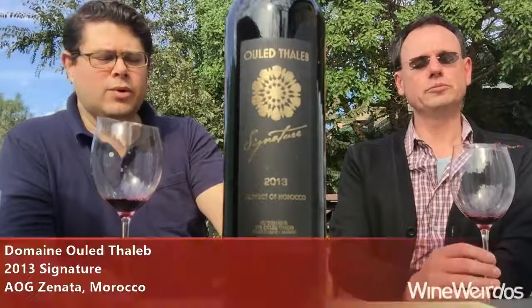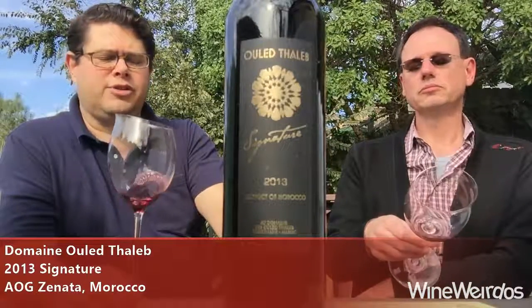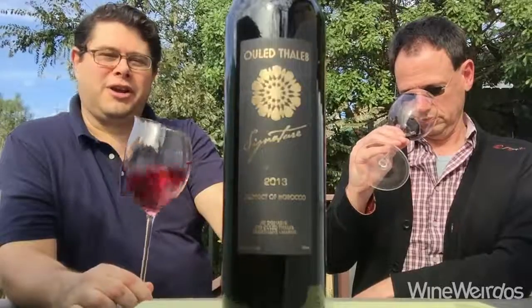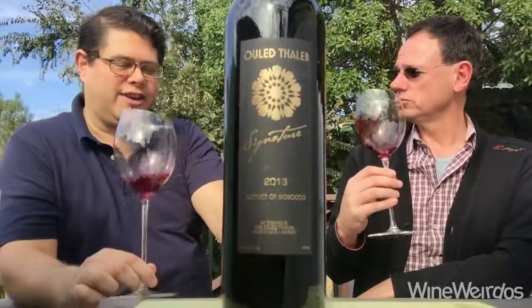Mike and Christopher for Wine Weirdos. We're checking out the 2013 Oulet Taleb Signature out of Morocco. It's a $28 wine coming in at 13.5% alcohol by volume. It's a combination of Marcelin, Carmonier, and Petit Verdot — a fascinating blend.